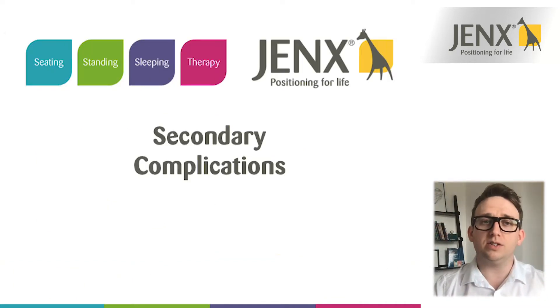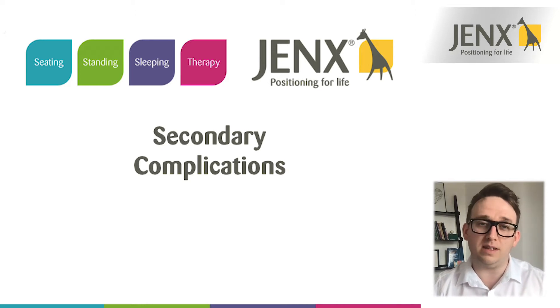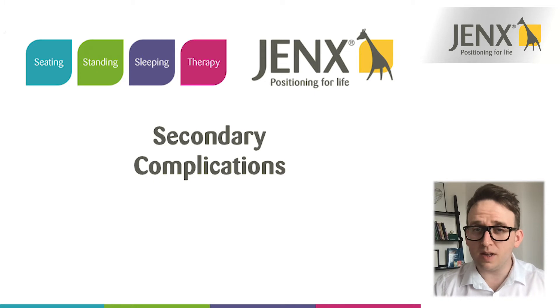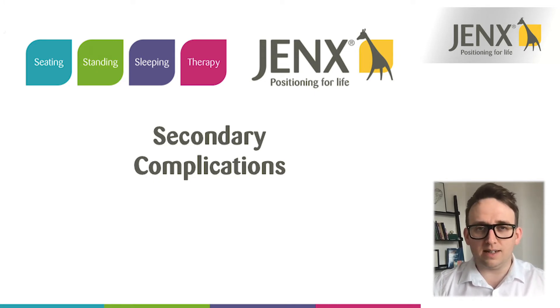Today's presentation is on secondary complications. We've taken a look already at an introduction to postural management, so we have an understanding of why we might need to manage someone's posture over a 24-hour period. We've taken a look at how gravity and other forces can impact our posture and what that means to our alignment, and we've also taken a look at the body itself — the anatomy of our skeletal system, the different body segments and how they can relate to one another. Today we're really going to take a look at the knock-on effects of adopting a poor posture over a long period of time.